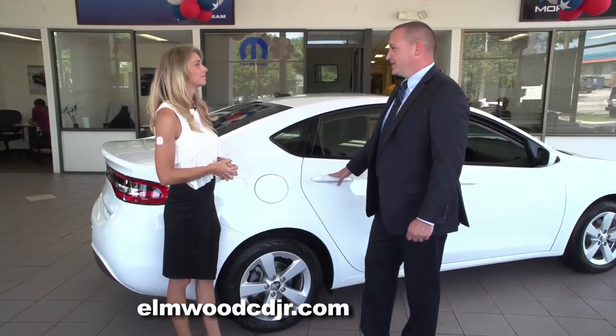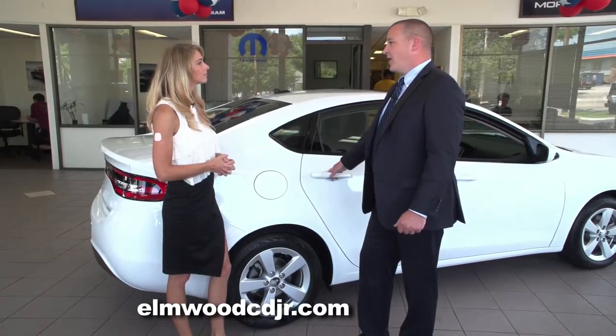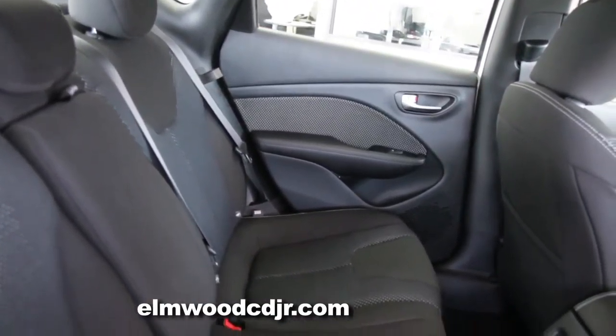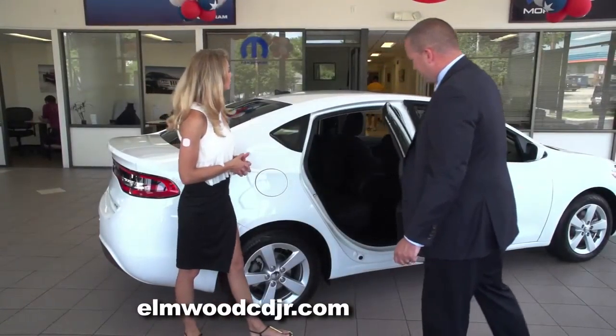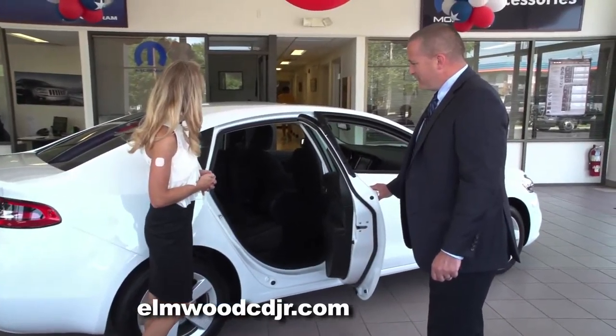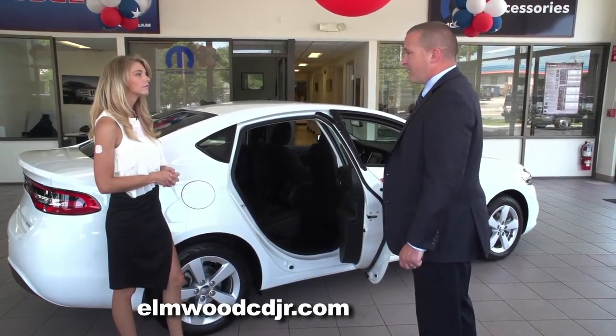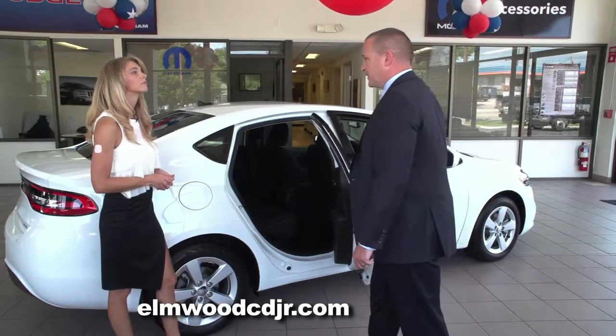The Dodge Dart is very deceiving to look at from the outside. It has class-leading rear leg room, head room, and shoulder room. Take a look at the amount of space inside — very roomy. You could easily get three adults across there. I've actually sat in the back seat myself on about a half-hour trip and was very comfortable. There's plenty of room.